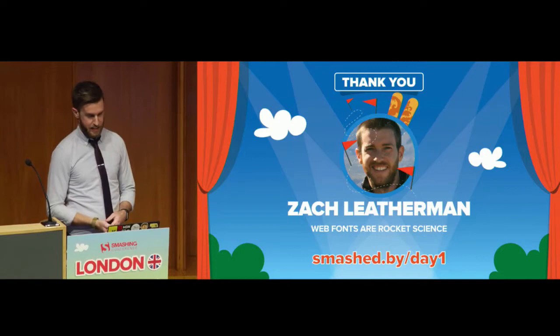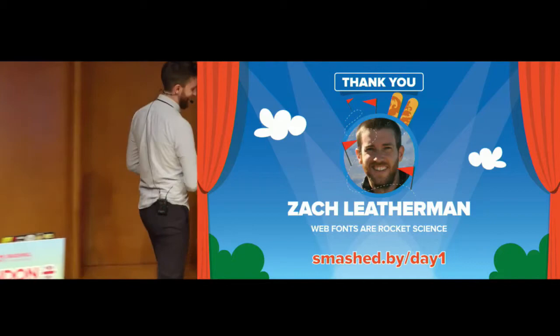That was awesome. Thank you, Zach. Just a couple questions — I do really want to talk about variable fonts because they're the new hotness. You showed the support tables. With variable fonts, I'm very excited about them, but support is not fully there. How can we start using them in a progressively enhanced manner?